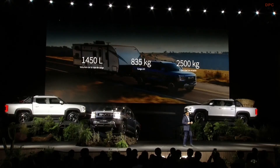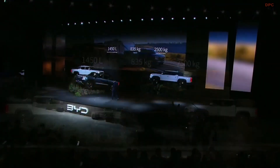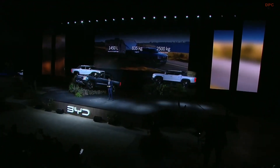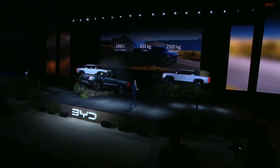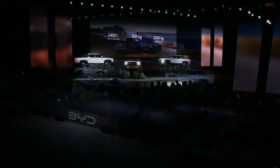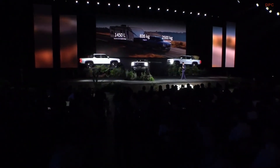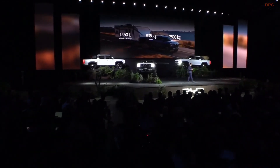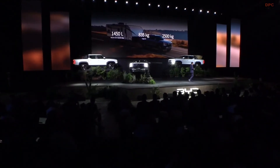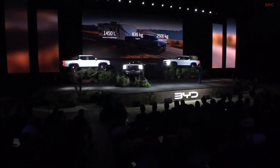Let's look at the capabilities of our Shark. We have a load volume of 1,450 liters and a weight capacity of 835 kilograms. We also have a tow capacity of 2,500 kilograms. If you want to pull a trailer, motorcycles, or whatever — you can do it with your BYD Shark. It is a versatile vehicle that is going to be very helpful.